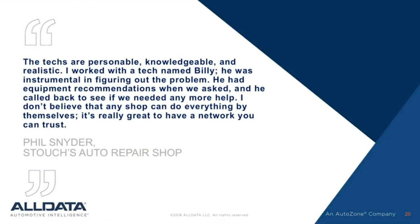Let me read you a testimonial from Phil Snyder of Stouch's Auto Repair. He says, 'The techs are personal, knowledgeable, and realistic. I work with a tech named Billy — he was instrumental in figuring out the problem. He had equipment recommendations when we asked and he called back to see if we needed any more help. I don't believe that any shop could do everything by themselves. It's really great to have a network you can trust.'